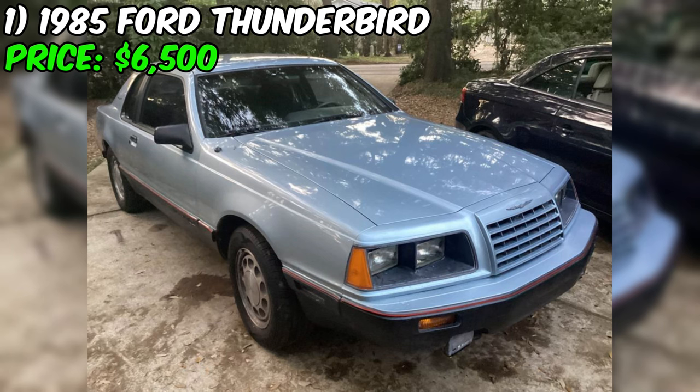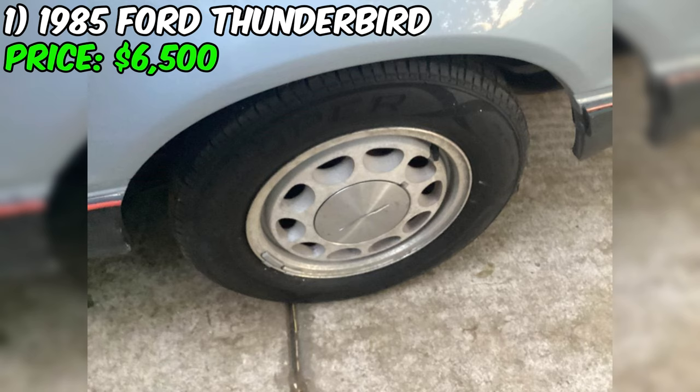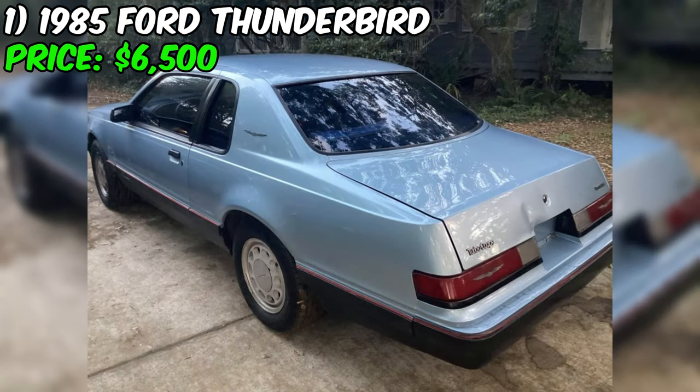Now, you might be thinking: what's the fuel situation? Fear not, because this Thunderbird runs on good old-fashioned gasoline. No need to worry about any fancy hybrid or electric setups here. But the real kicker? This car has a clean title — that means no messy paperwork or legal issues down the road. It's a straight shooter, just like you.